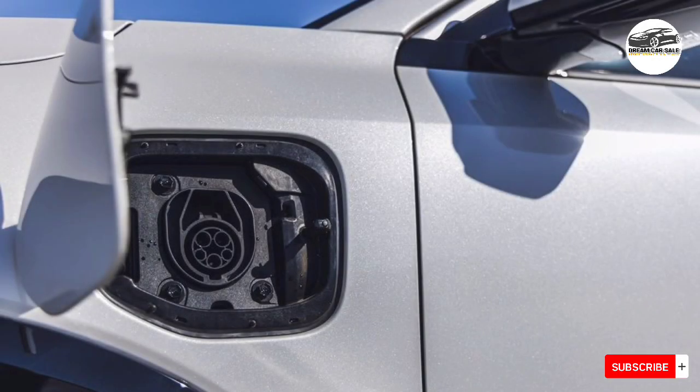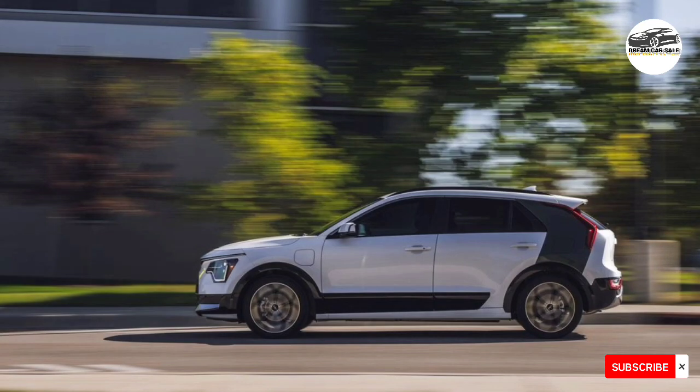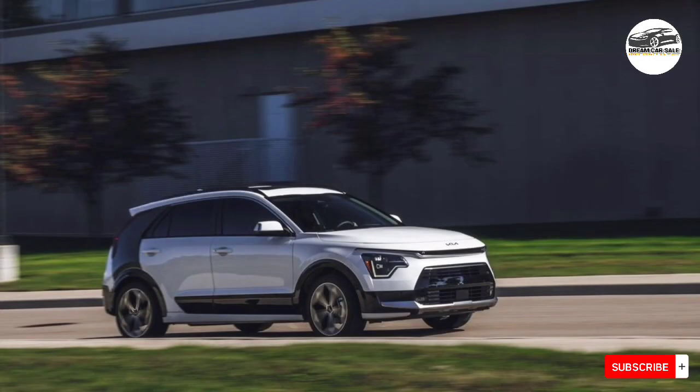For more information about the Niro's crash test results, visit the National Highway Traffic Safety Administration (NHTSA) and the Insurance Institute for Highway Safety (IIHS) websites. Key safety features include standard forward collision warning and automated emergency braking, standard lane departure warning with lane-keeping assist, and available adaptive cruise control with lane centering.